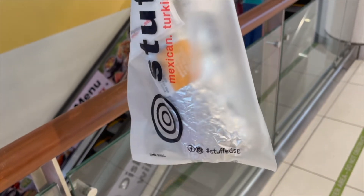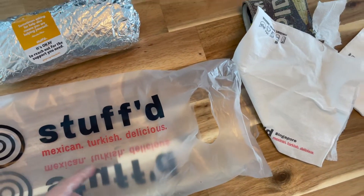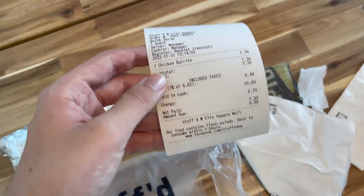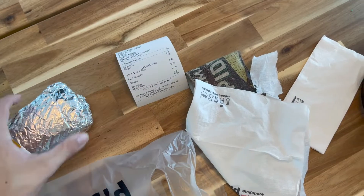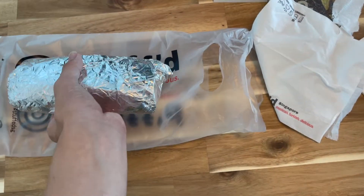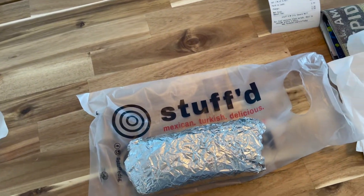Burrito. So this is the food I got. It's called Stuffed — Mexican and Turkish. So these are kebabs and burritos. But today I got the chicken burrito. This is the receipt: $7.30. So this is my burrito right here. It's very heavy — I think it's about 400 grams. And these are the napkins they come with, and also a lot of spray on the side.